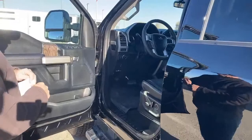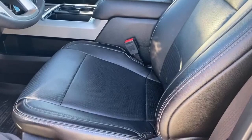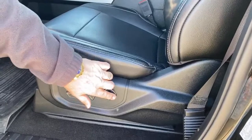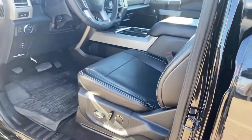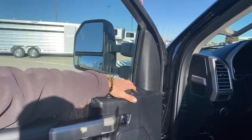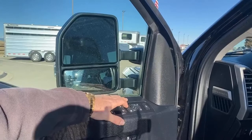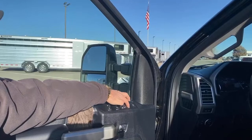This is the Lariat package. It has cooled and heated seats in the front on both sides, and both the driver's and passenger seats are power, with lumbar in the back. It has trailer tow mirrors with power folding — you can fold them electronically, so if you're in a tight spot like going through a fence, you can close them real easy without getting out. You can adjust both sides right from inside.